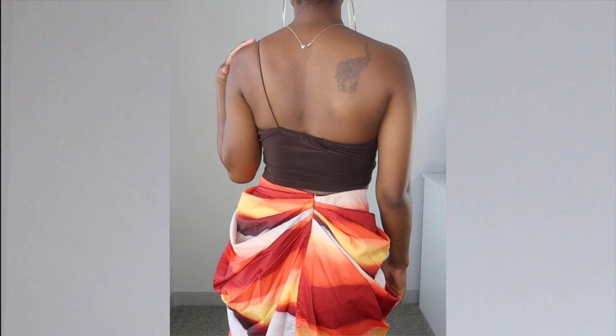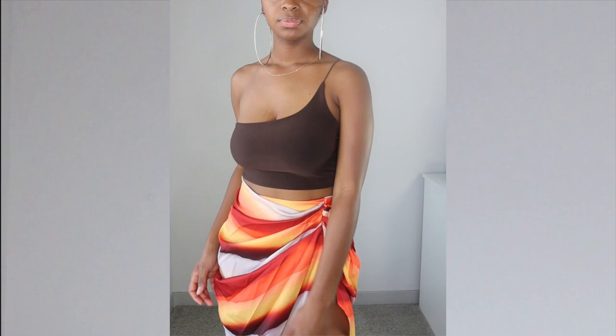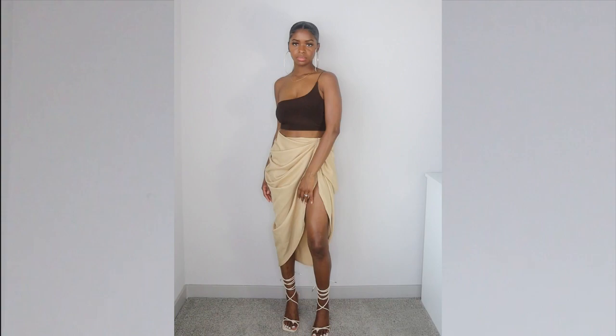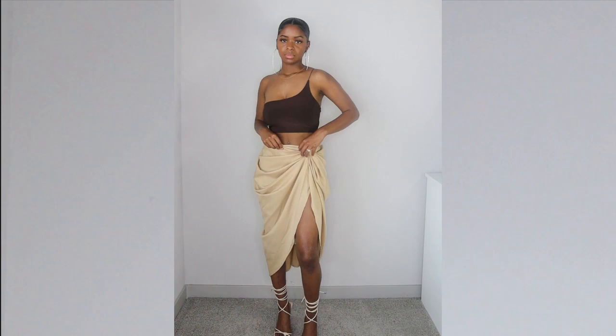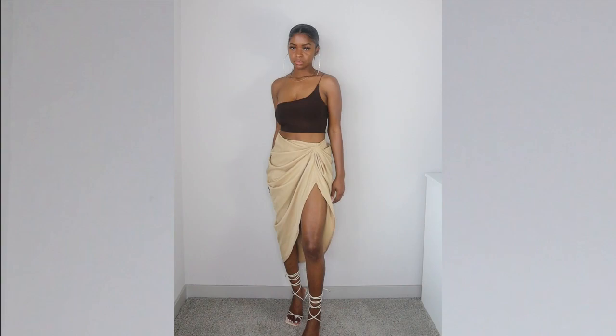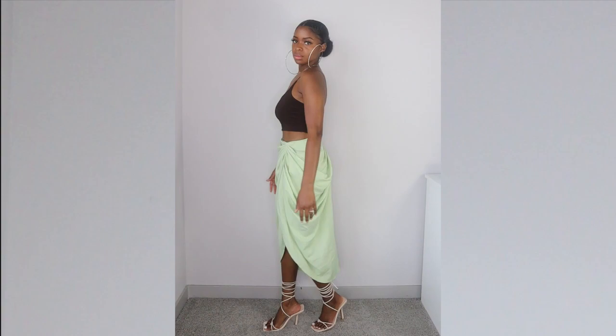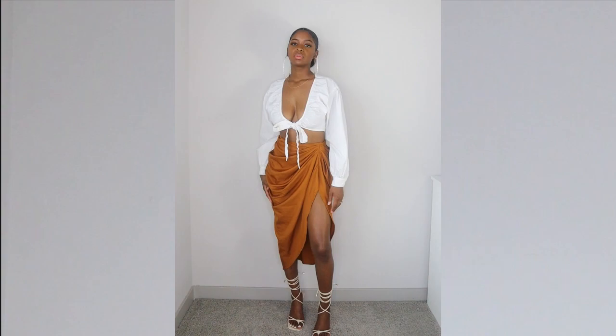Here is another side ruched midi skirt in a khaki color. The material is more of a cotton feel rather than silky, and I just love how the two shades of brown go together — though I really wish I had chocolate brown heels to match. And here is yet another midi skirt in a pretty shade of sage green that I just had to have. Its material is the same cotton feel as the khaki one.